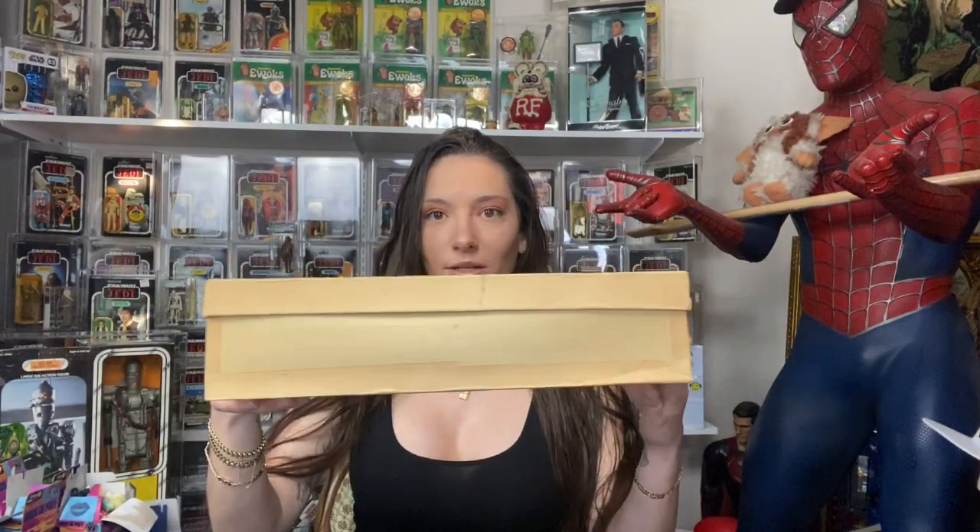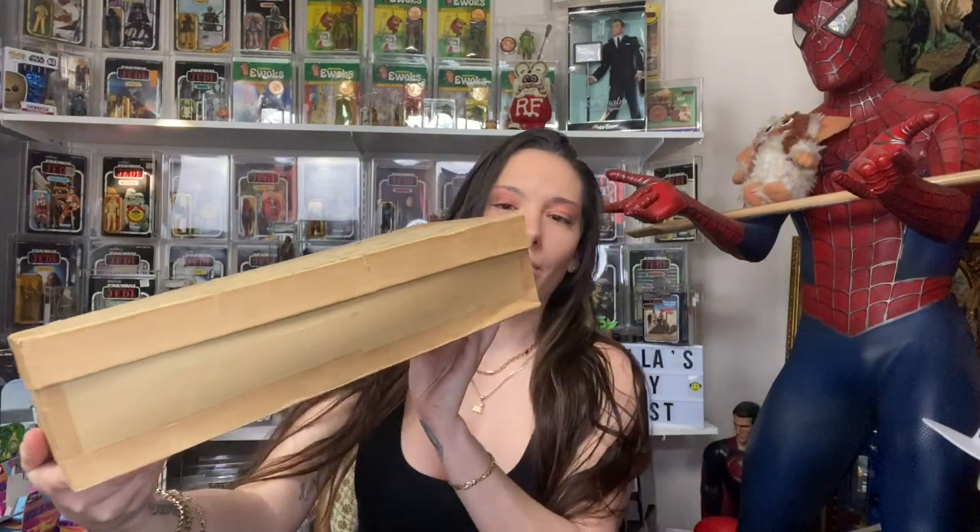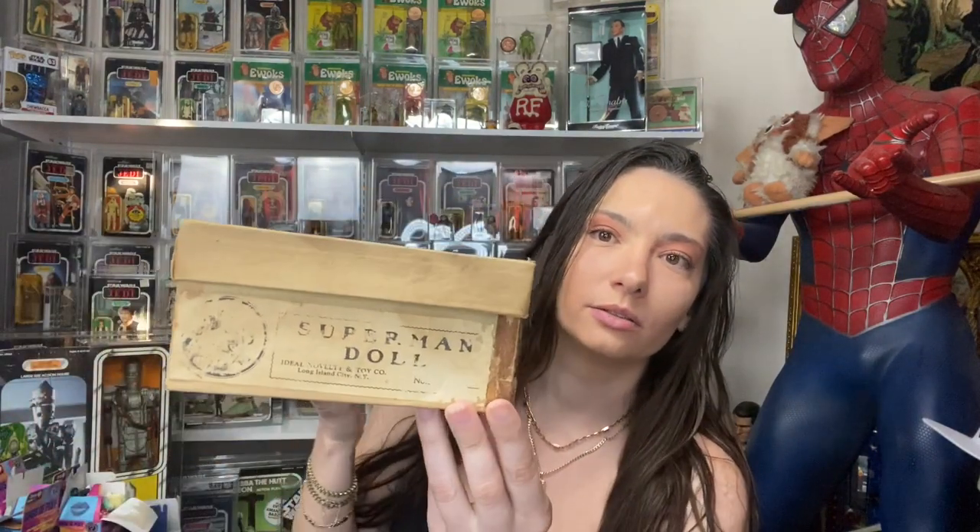This is the original box — I know it looks like a shoe box — but right here it says 'Superman Doll, Ideal Novelty and Toy Company, Long Island, New York.' There are only 10 to 12 boxes known to exist in the world of the original Superman doll box.